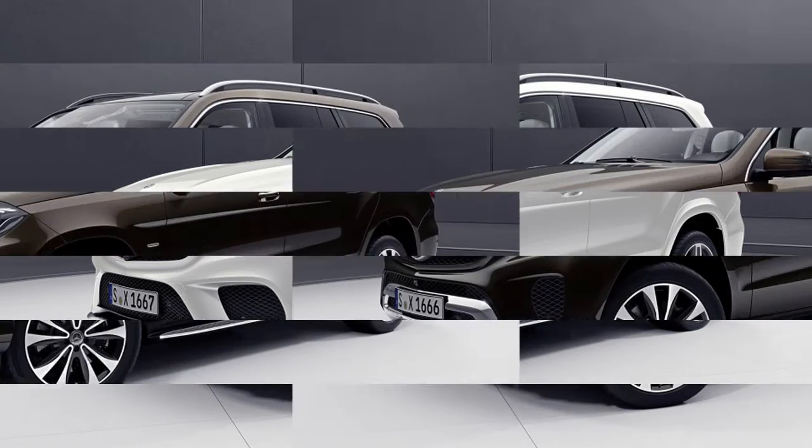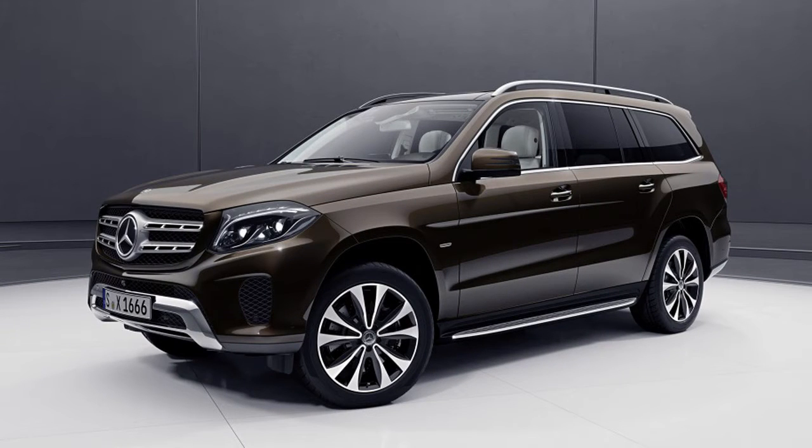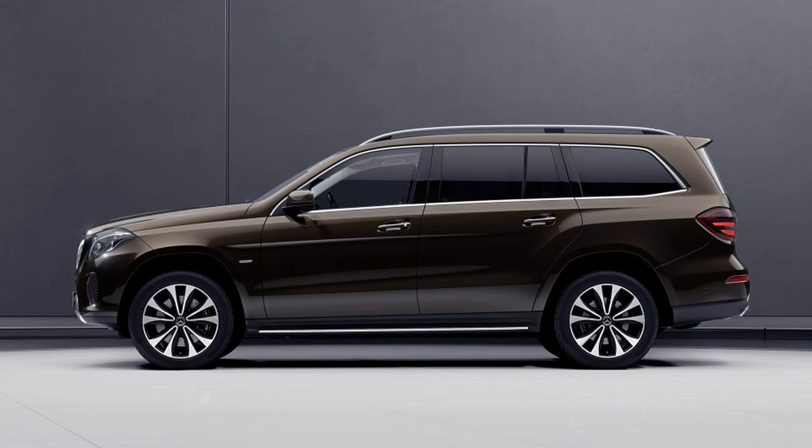Mercedes-Benz has announced that its biggest SUV, the GLS class, will certainly be getting an additional fancy trim level: the Grand Edition.